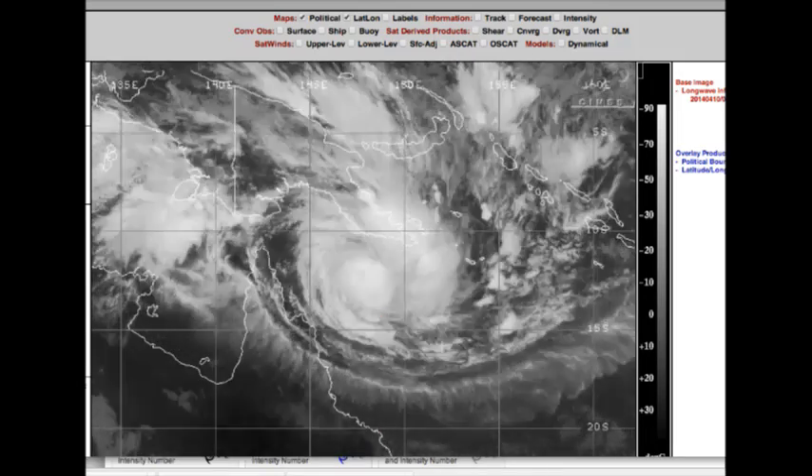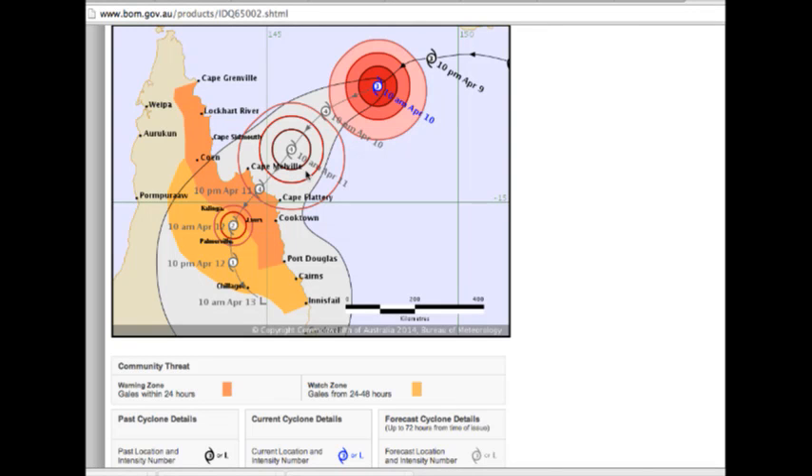As we look at the center line from the Bureau of Meteorology, keep in mind that it's areas along the southern periphery of that circulation — the right front quadrant — that face the highest threat of storm surge. We're expecting winds well over 200 kilometers per hour gusting as this comes ashore. From Cape Flattery down towards Cooktown, you're going to be hit by potentially not just damaging but very serious and potentially deadly winds if you don't take proper precautions, along with the threat of storm surge.